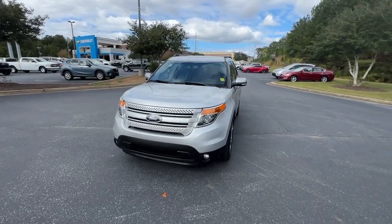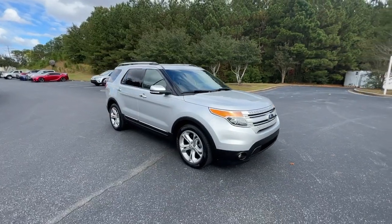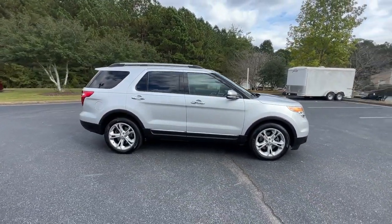Get a feel for the 2015 Ford Explorer. With less than 200,000 miles on the odometer, this vehicle provides excellent value.